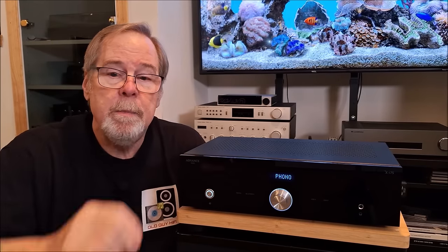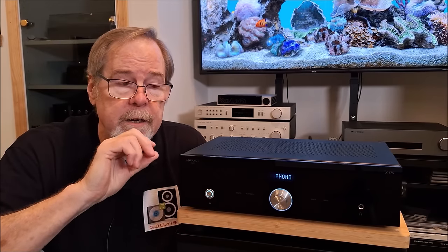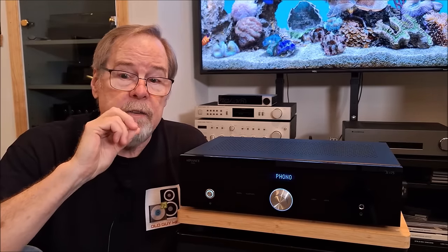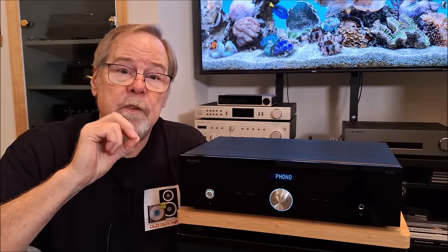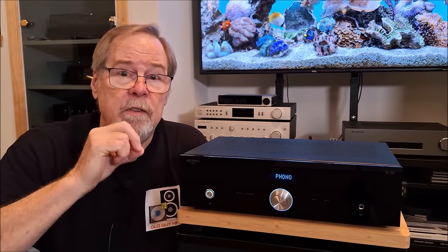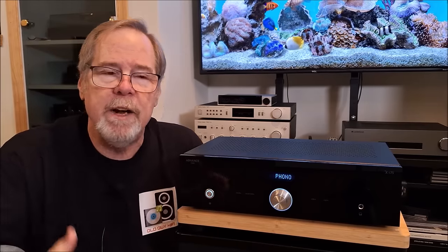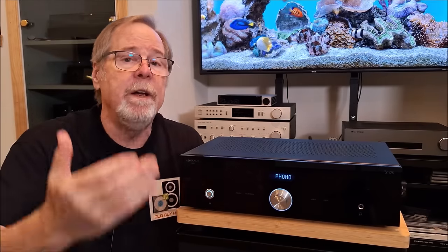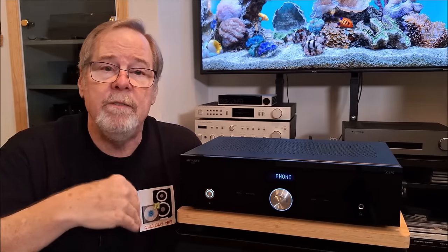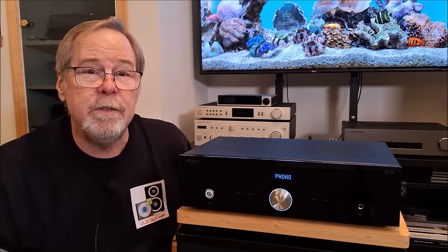Anyway, the idea behind the AK4113 is that it's very high resolution and able to accurately process SPDIF — Sony Philips Digital Interface — signals. So when we get output to the speakers, we're hearing a very accurate, natural digital sound, and the Wolfson 8740 doesn't have to work so hard trying to decode that signal. So let's pause for a moment and spin the unit around to look at the back.